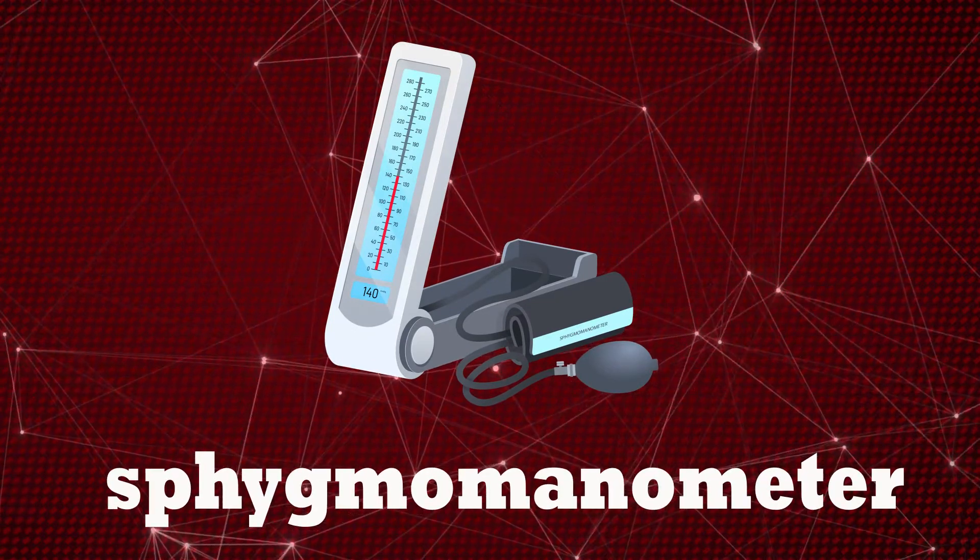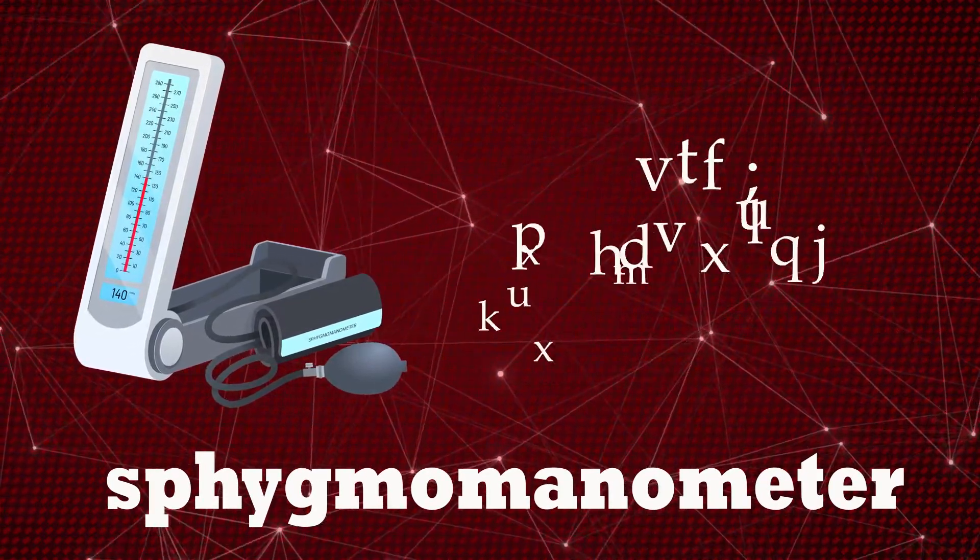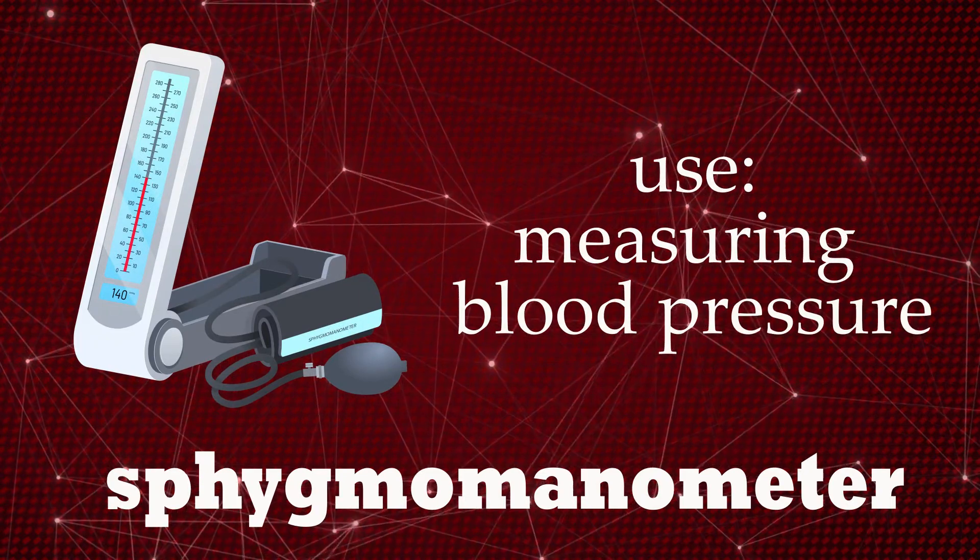Sphygmomanometer. Measuring blood pressure.